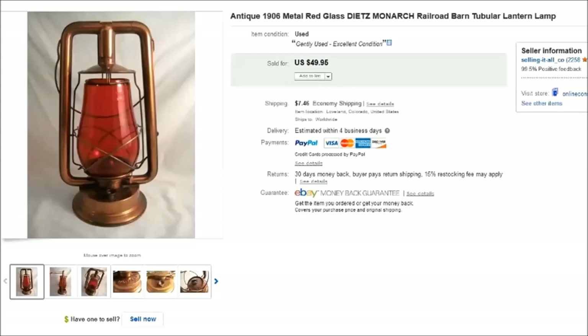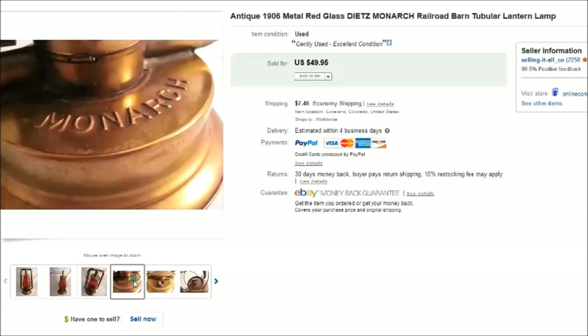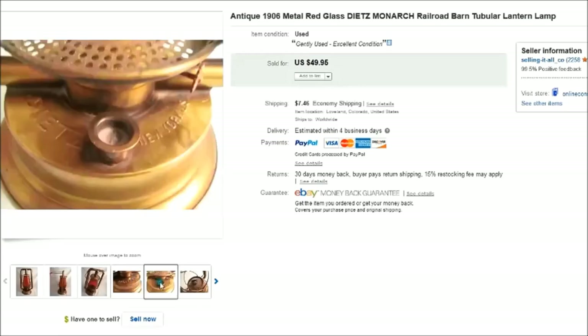I paid ten dollars for this lantern. It was in excellent condition minus a tiny bit of damage on the top. It had the original red glass tumbler and the name brand was Dietz Monarch.